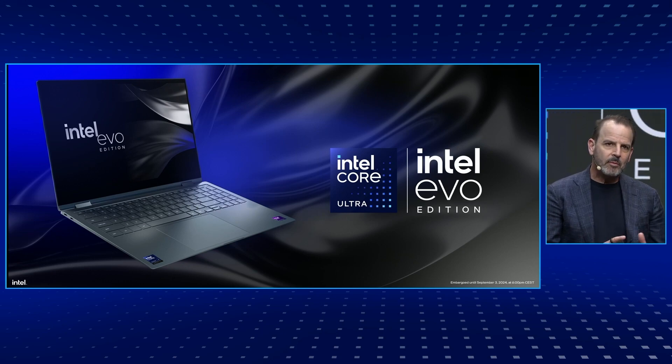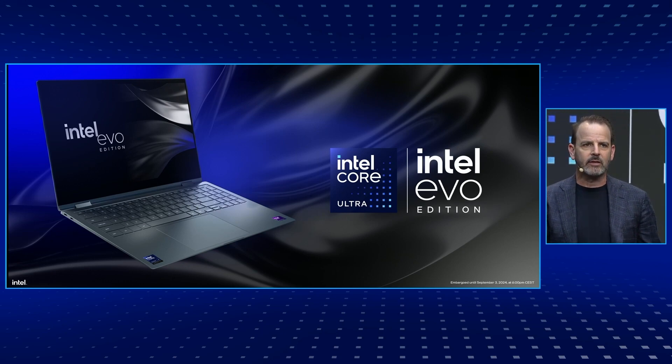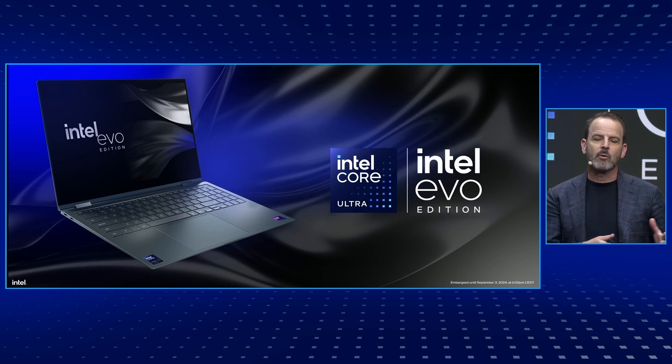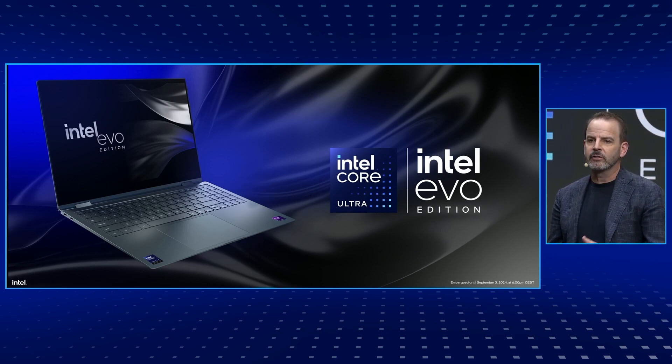Some of you are probably asking: what's the relationship between Lunar Lake and the Intel Evo platform? Lunar Lake was actually architected with Intel Evo in mind. Intel Evo platforms are co-engineered and designed to help people get things done that matter the most to them. It's a combination of key platform technologies and system optimizations that engineer laptops to help remove lag, distractions, and the dependency on battery chargers.